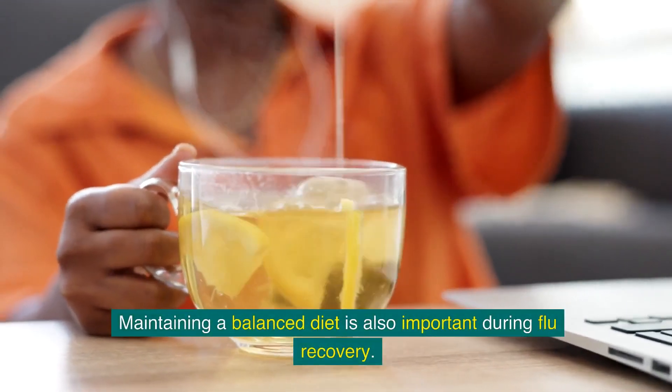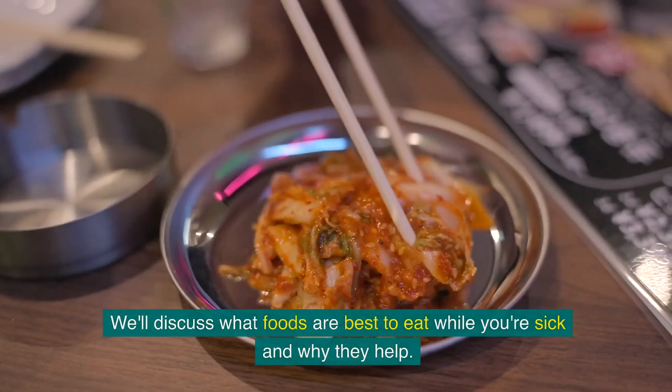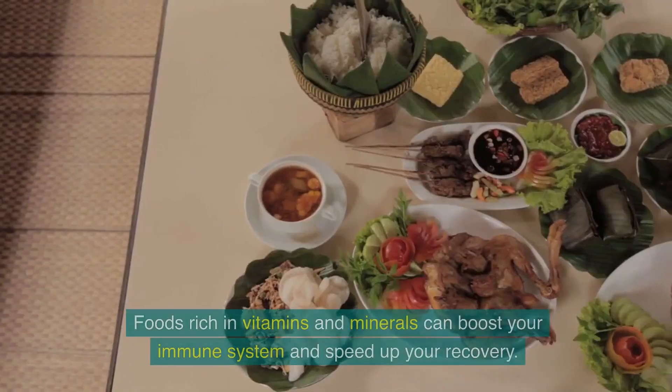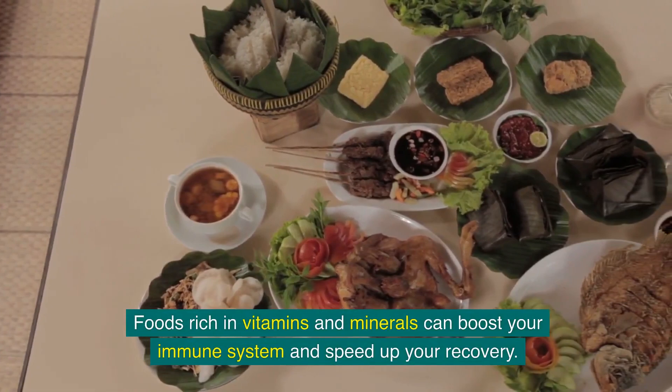Maintaining a balanced diet is also important during flu recovery. We'll discuss what foods are best to eat while you're sick and why they help. Foods rich in vitamins and minerals can boost your immune system and speed up your recovery.